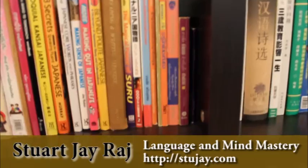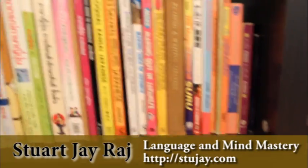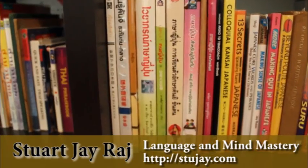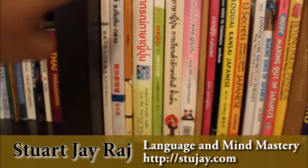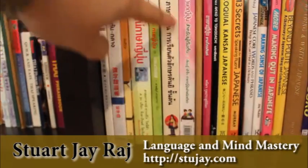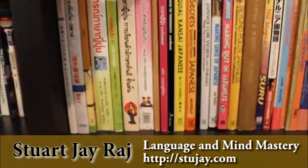We come into my Japanese section. A lot of my Japanese learning books are actually in Thai. You can see here — Wai Akorn Yipun, so Japanese grammar, Pasa Yipun — these are all Japanese books.